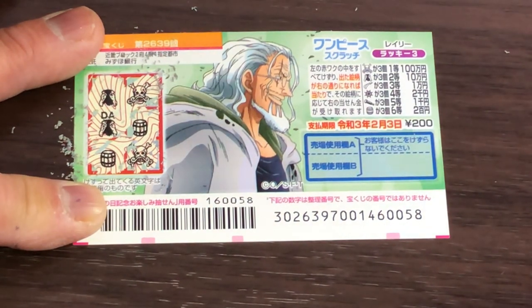A skull. Darn it, I lost. That's it for this video, guys. Thanks for watching. Bye.